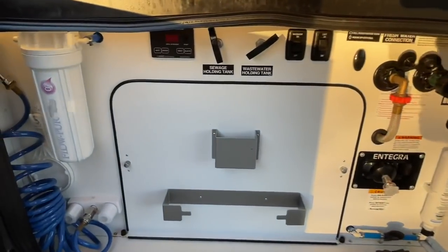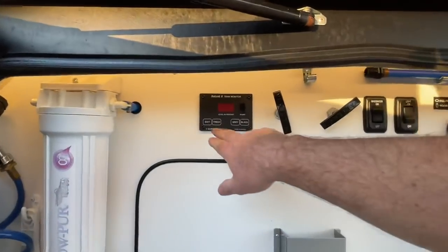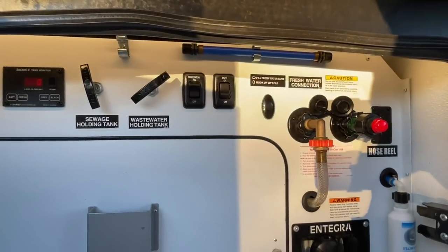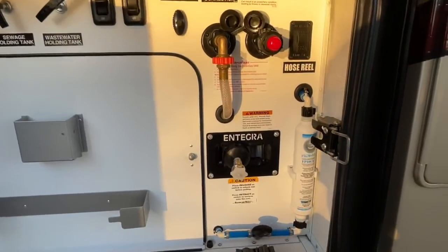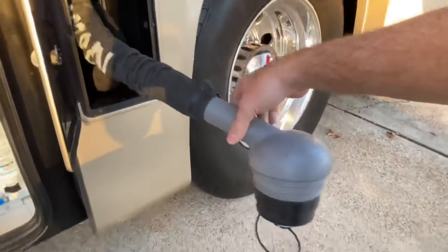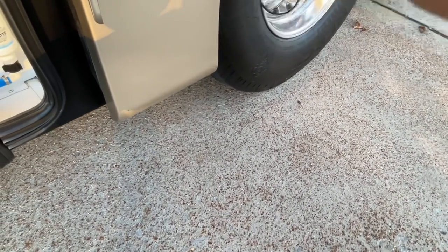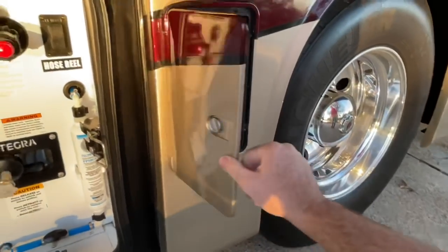Here's your wet closet — very simple. Got your gauges for gray and black. There's your drain. It's got the macerator — the Thetford Sanicom system. That's my favorite sewage system. You just pull this out, put it into the campground sewer connection, and you're done. You don't have to mess with a messy hose — connecting, disconnecting, rinsing. It's all self-contained. I really like that.